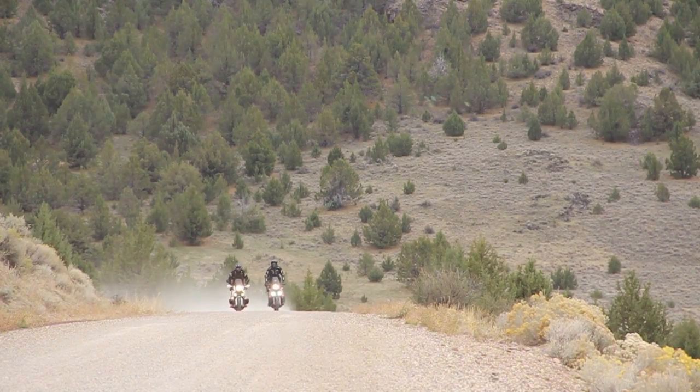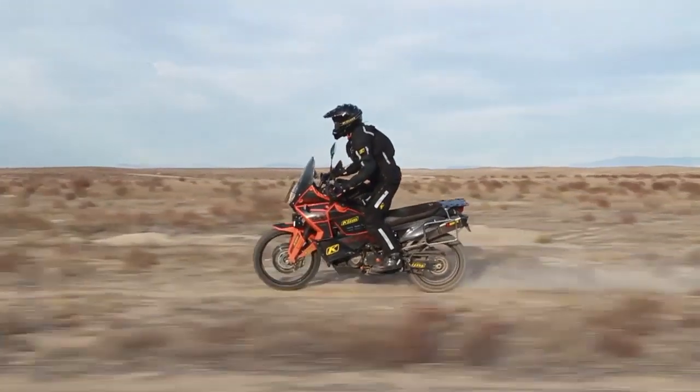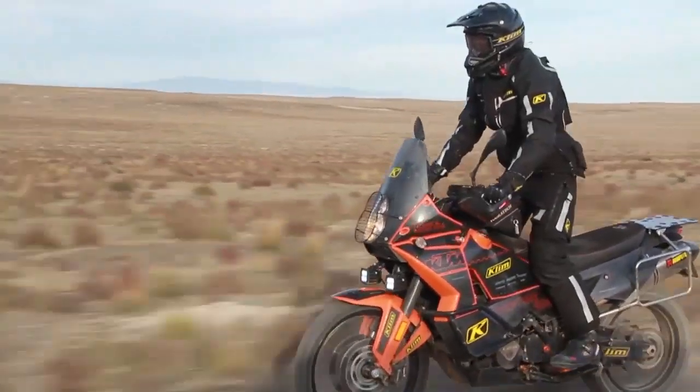Combined, these features make the Adventure Rally Jacket first in its class and a higher standard in motorcycle apparel.